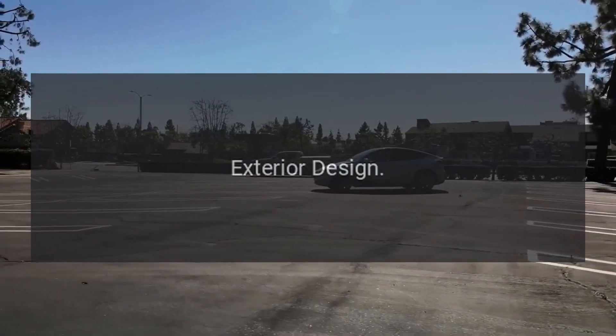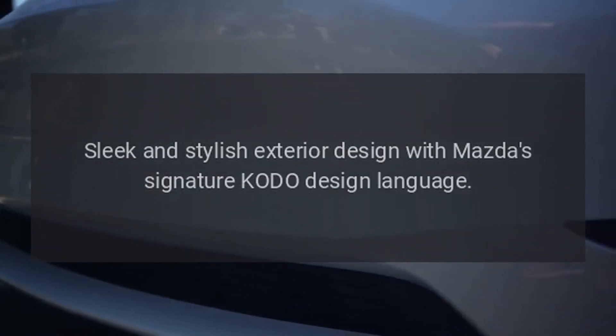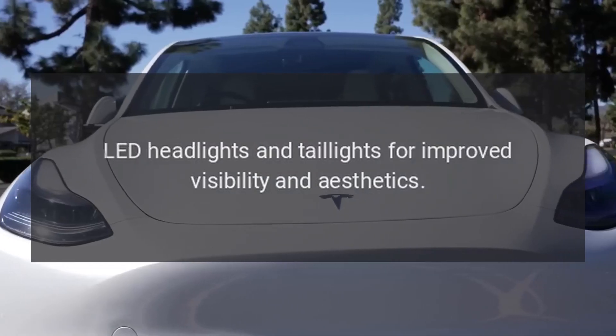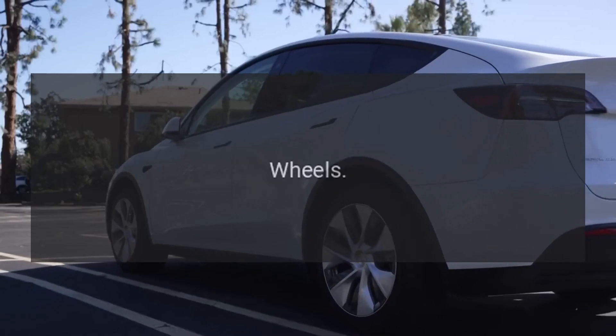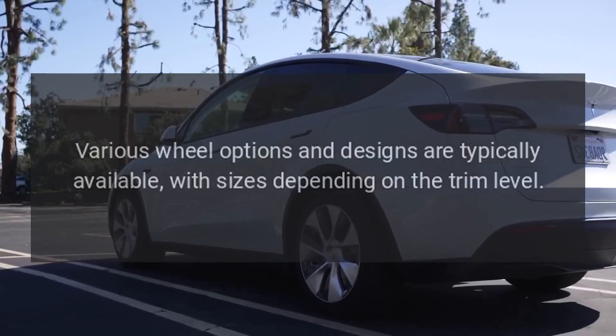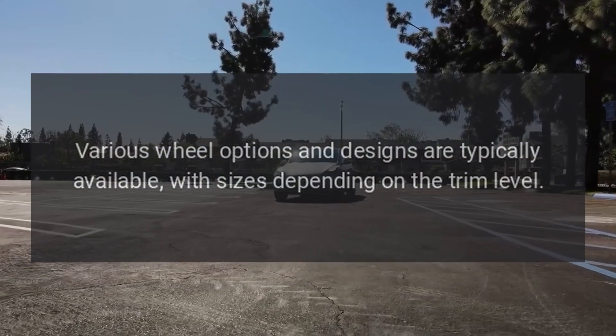Exterior design. Sleek and stylish exterior design with Mazda's signature Kodo design language. LED headlights and taillights for improved visibility and aesthetics. Wheels. Various wheel options and designs are typically available, with sizes depending on the trim level.